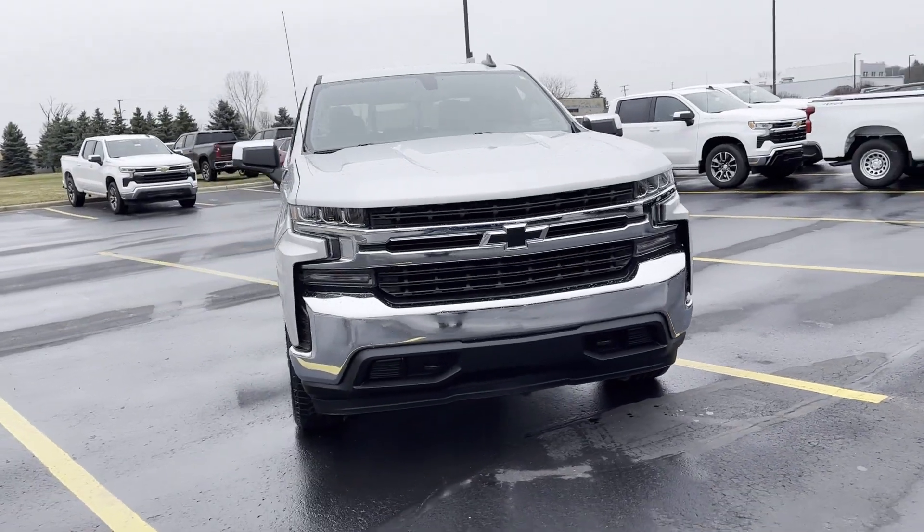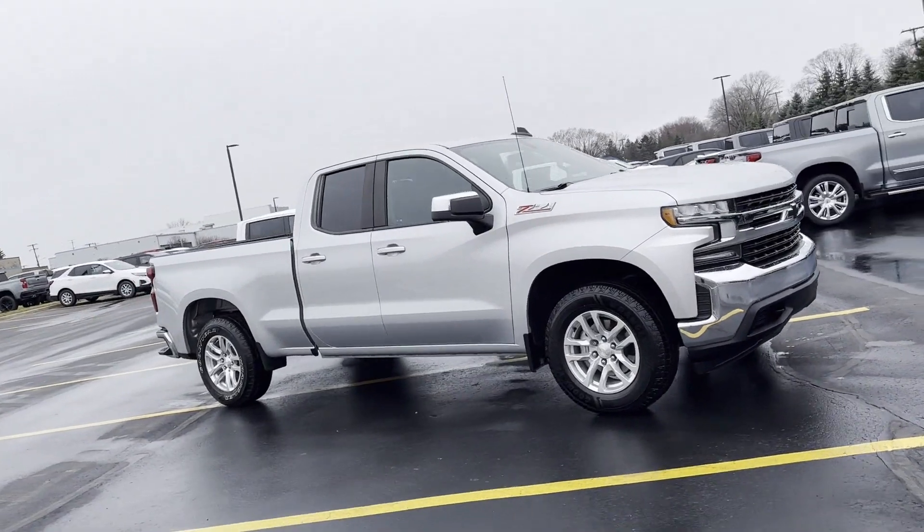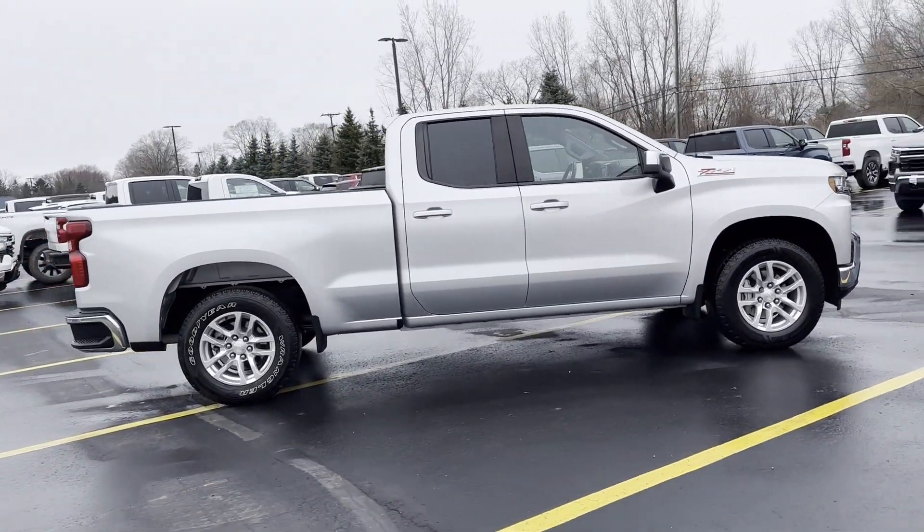2020 Chevrolet Silverado 1500 with less than 24,000 miles on the odometer — this truck makes room for the whole family.